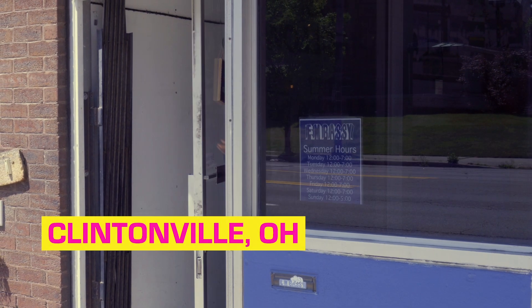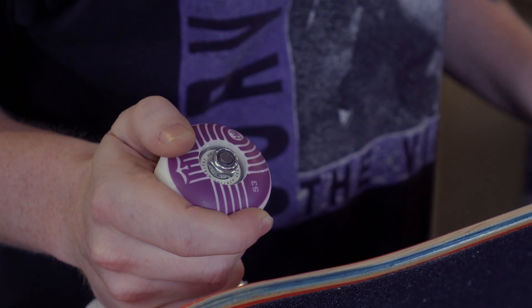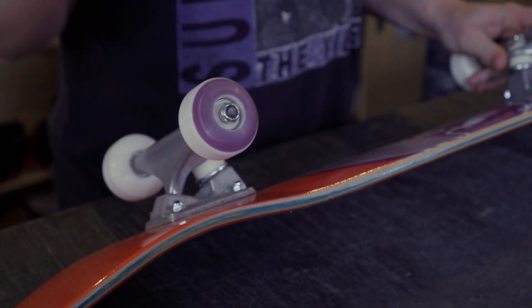This is the full skateboard put together. You start out with the board — that's usually what people pick out first. Then after that, you're usually picking out your wheels. For the wheels, simple: it's a wheel, they all roll.